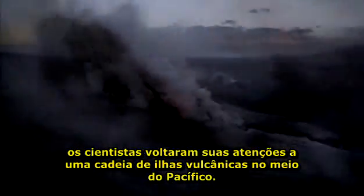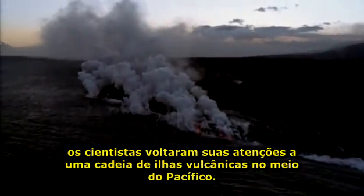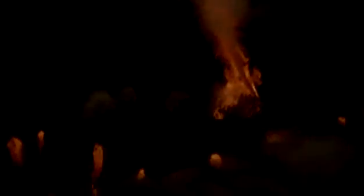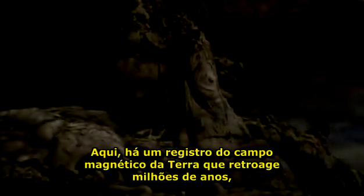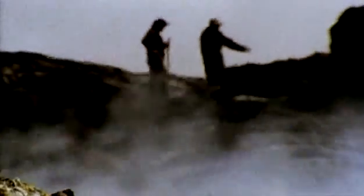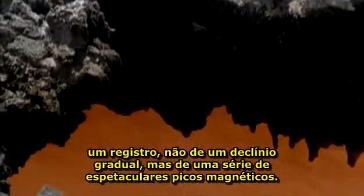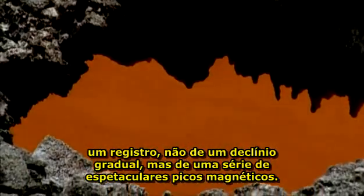Searching for clues to what's happening deep inside our planet, scientists have turned their attention to a chain of volcanic islands in the middle of the Pacific. Here, there's a record of the Earth's magnetic field that stretches back millions of years — a record not of gradual decline, but of a series of spectacular magnetic upheavals.